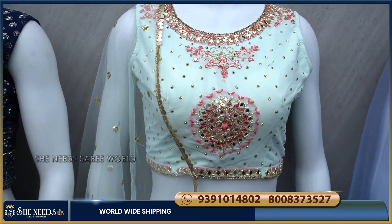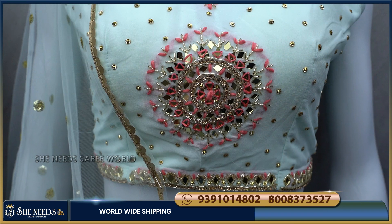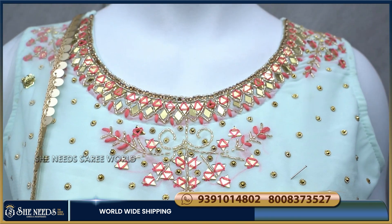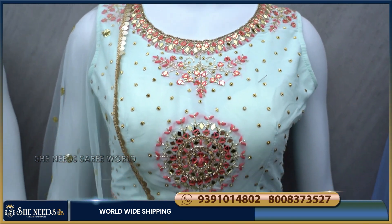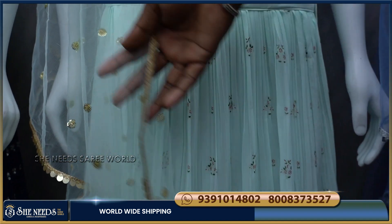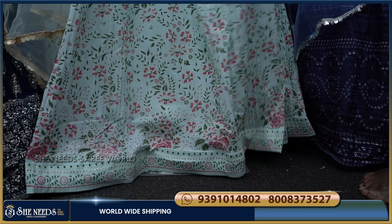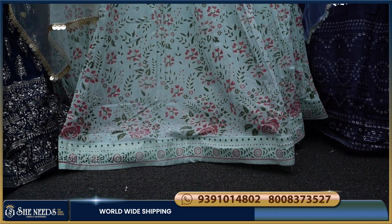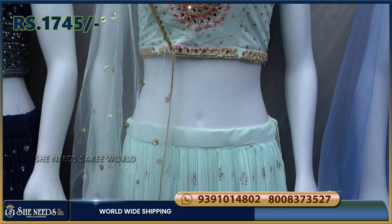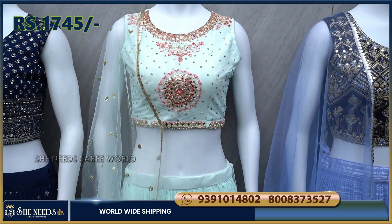The fourth item has a light blue color combination. It is a very good, light color and is ready-made. The price is very reasonable — only 1,745 rupees.